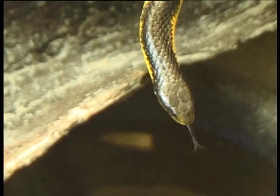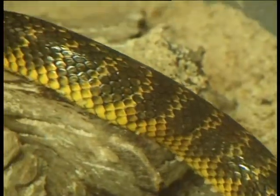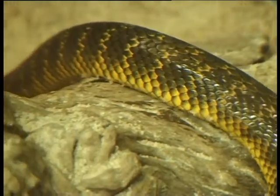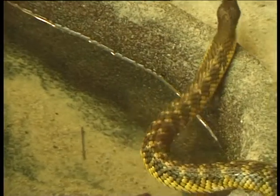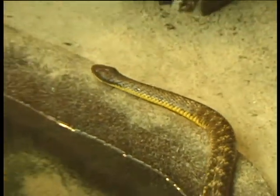They can be quite defensive when approached, not aggressive as such. Tiger snakes mainly feed on frogs, therefore they're found mainly around swampy areas, and they're quite commonly found moving around at night.